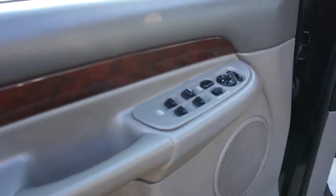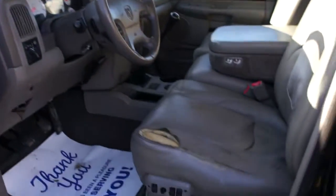It's got power windows, power door locks, power mirrors, heated mirrors, and the Infinity sound system throughout, with tan power leather heated seats.